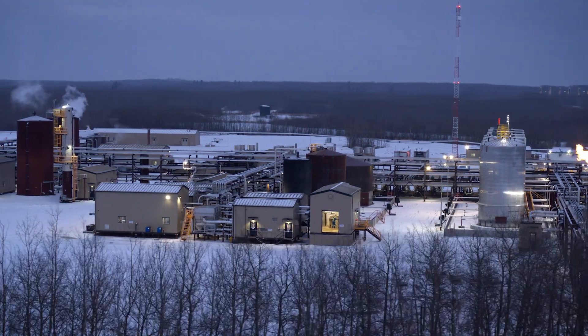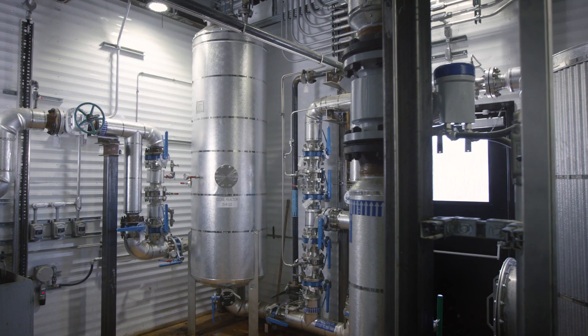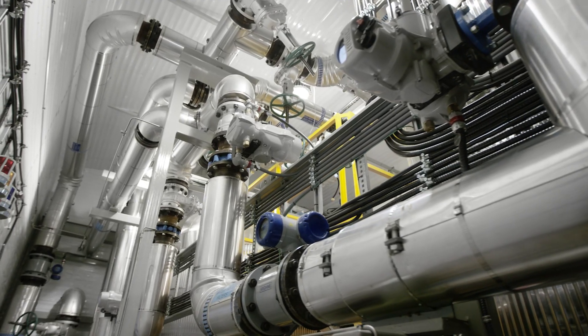This game-changing patented system consists of an electrocatalytic oxidation reactor, an advanced oxidation reactor, diffused nitrogen flotation, and a multimedia filter.